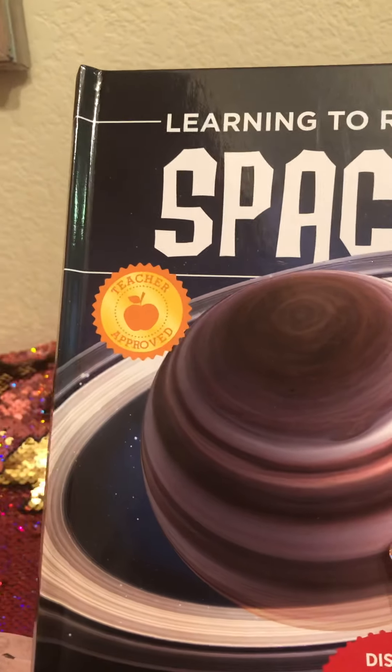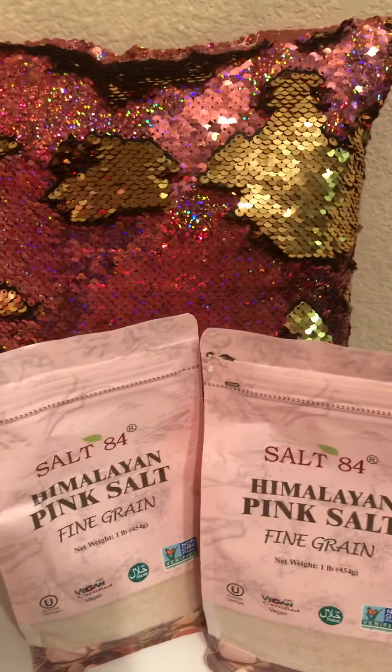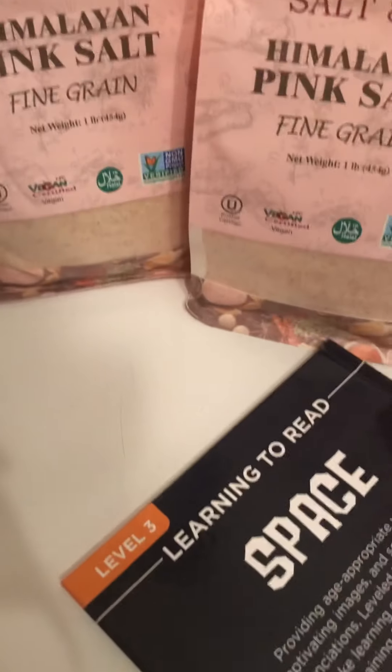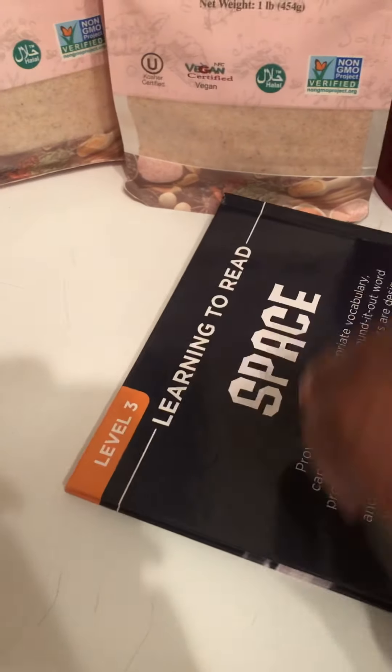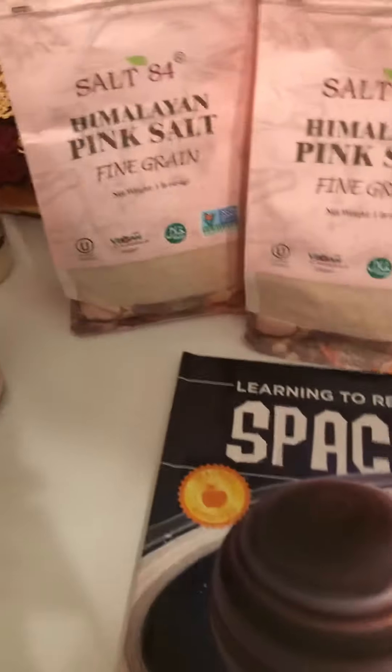This little space book here — I'm doing a space-themed gift for my grandbaby. This is going to go in the bag as well. I ordered him a telescope and all kinds of things like that. He loves things like that. They had different kinds — animals, plants, and space.